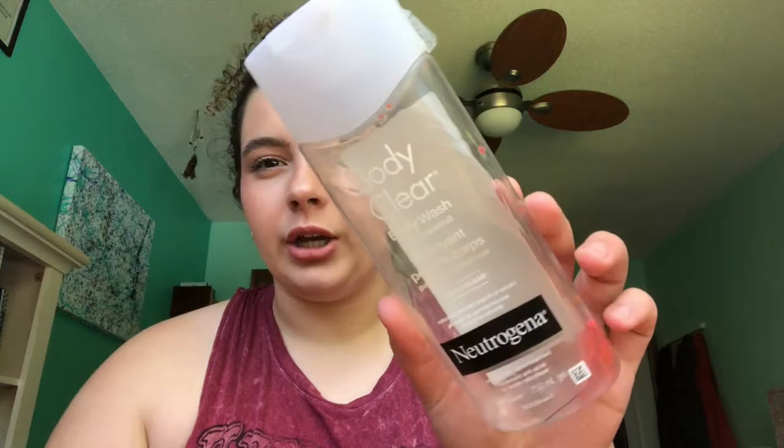The next body wash is the Neutrogena Body Clear Grapefruit Body Wash, which is supposed to help with body acne. I bought it for my calcium bumps, but I didn't see a difference with this one. I kind of expected it to get rid of some of those bumps, so I wasn't a huge fan — definitely won't be buying this again.